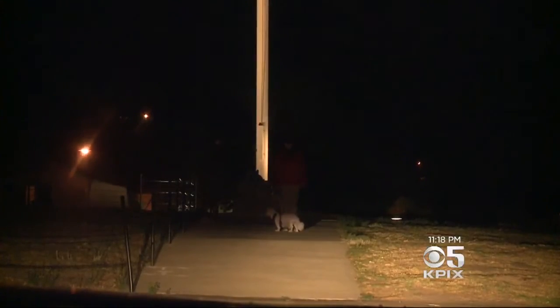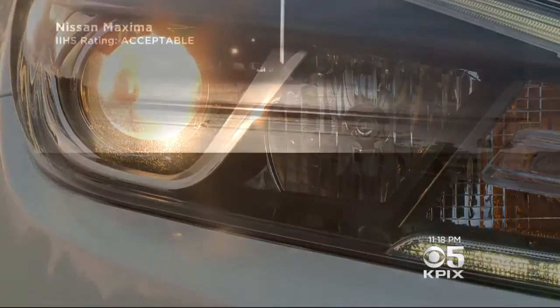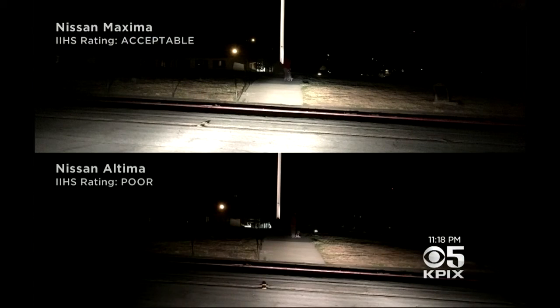We could barely see them. Still, the Maxima, which got an acceptable rating, did a better job lighting the scene at the top of the screen. Below, the Altima's poorly rated lights offered less visibility.